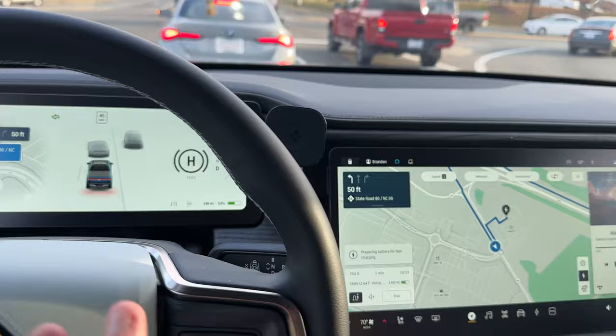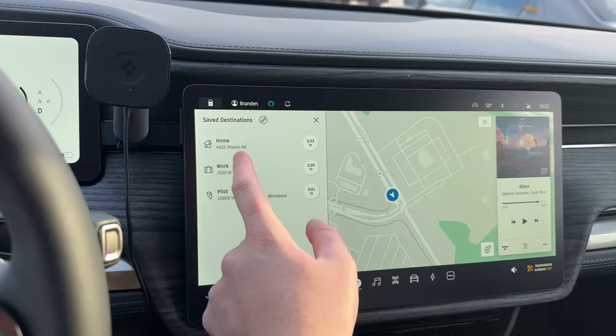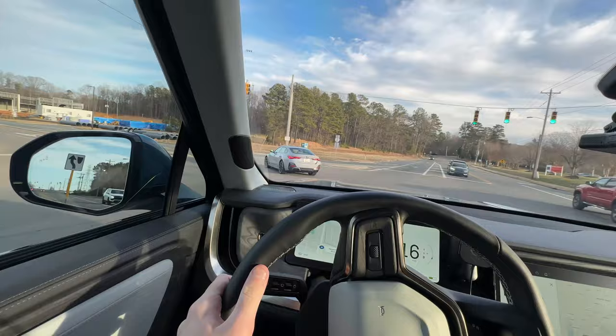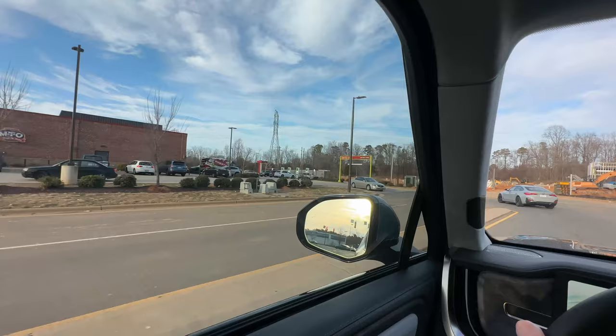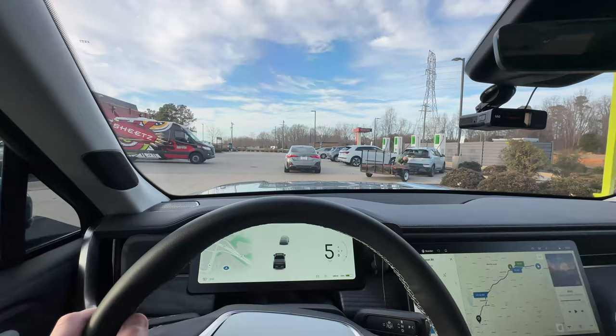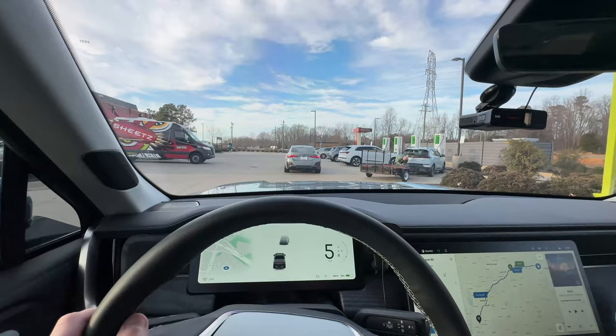Not sure if you guys can hear that buzzing, but that's the Rivian pre-conditioning — it's quite loud. We'll see how charging goes with the pre-conditioning. We're just about to pull in here to Sheetz. Looks like there's a Bolt towing a trailer already — oh, we've got a full house. Wow. We've got an I-4 ahead of us — we have a full-on queue. I might actually just continue on.